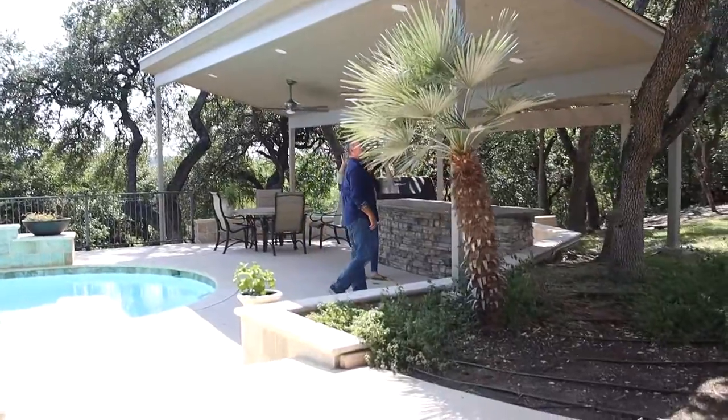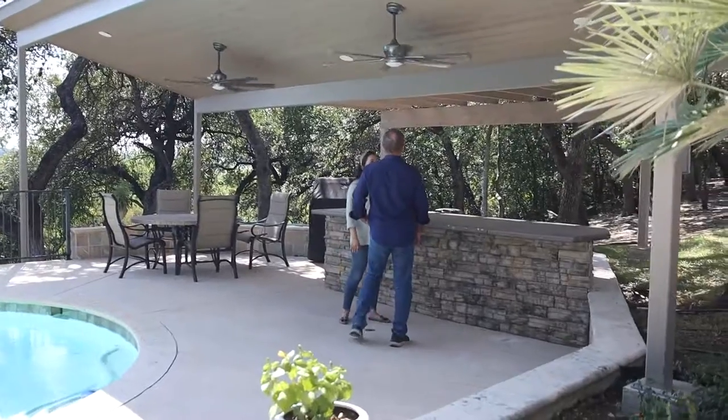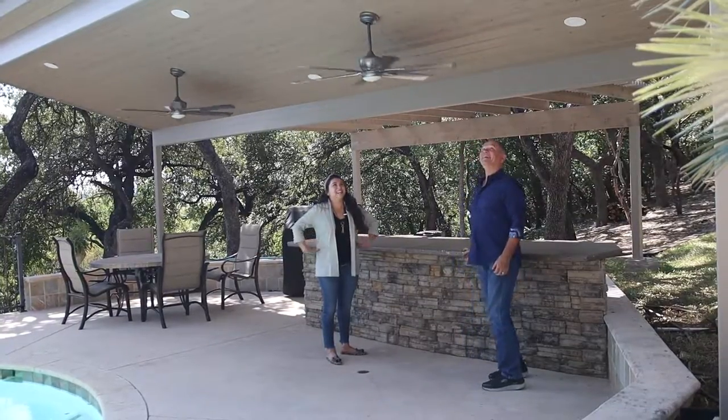Oh, that is nice and cool. You can feel it. These fans are incredible. Oh wow — I can actually see your hair is moving. I know, look at that. It's so pretty.